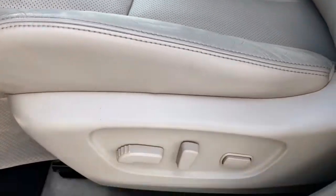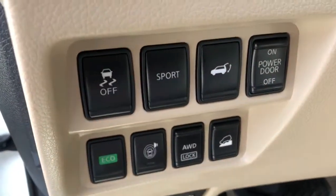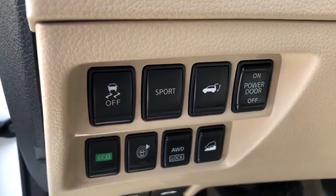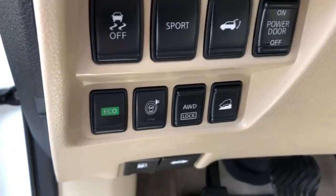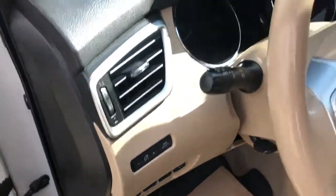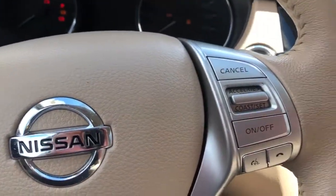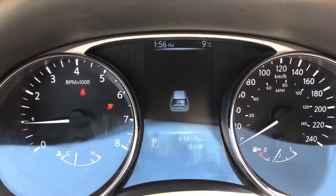Here's a look at the condition of the driver seat leather — no rips or tears, and the bolstering on the side is good too. You've got your power windows and locks, power mirrors, sport mode, traction control, power liftgate — you can actually turn that off as well — eco mode, safety shield, so you can shut off your blind spot monitoring if you don't want to hear that warning, and of course your all-wheel drive lock as well.